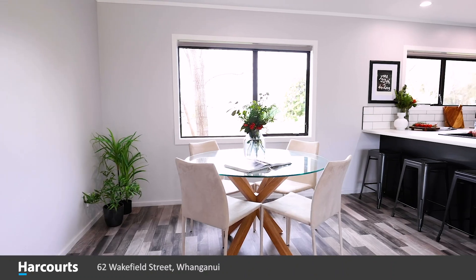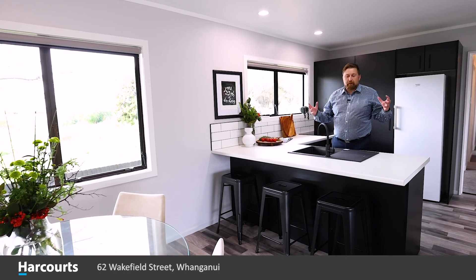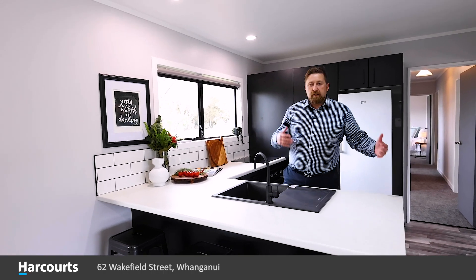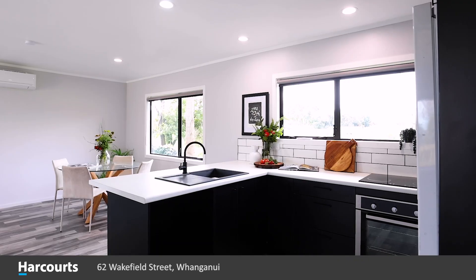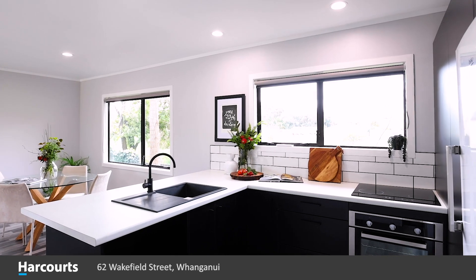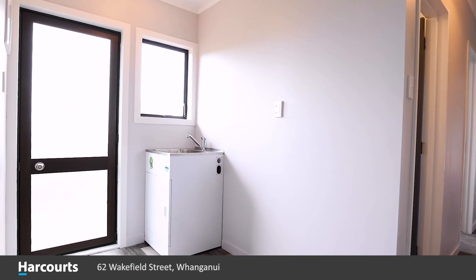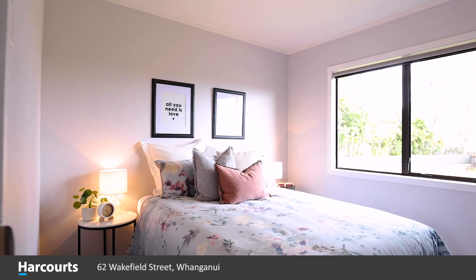Everything here is brand new — everything you touch, feel, or see is brand new. These days people really want open plan living, so you've got your lounge, your dining, and your kitchen all in one big open space so that you can share memories and share time with the family. We've got brand new soft-close doors, soft-close drawers, and plenty of storage. As you enter the hallway, off to your left you've got a back door and a generous sized laundry with plenty of daylight. This is a warm and airy house.